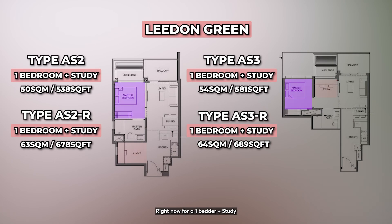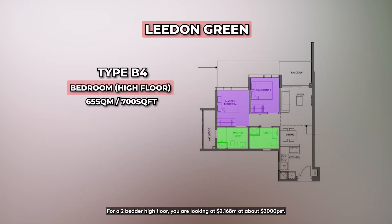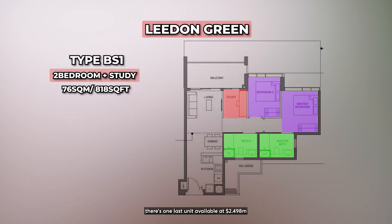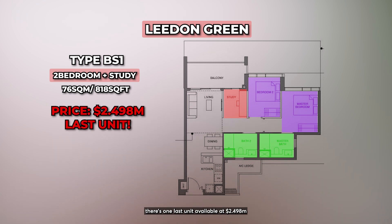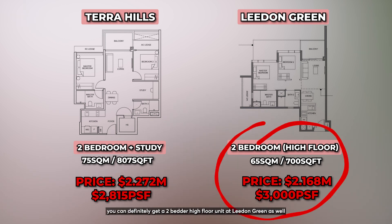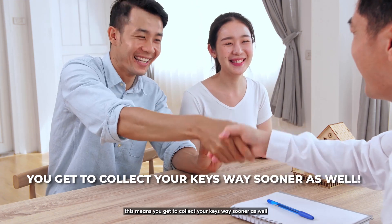Right now at Leedon Green, for a 1-bedder plus study, you are looking at only around $1.647 million at $2,429 PSF. For a 2-bedder high floor, you are looking at $2.168 million at around $3,000 PSF — a lower quantum and higher floor compared to Terra Hill's 2-bed plus study. For a 2-bedder plus study, there is only one last unit available at $2.498 million. The price gap between these two developments is extremely close. If you can get a 2-plus study at Terra Hill, you can definitely get a 2-bedder high-floor unit at Leedon Green as well, and its TOP is coming up in March 2024 — meaning you get your keys way sooner.